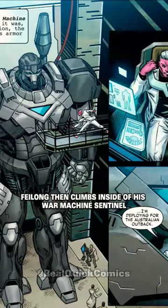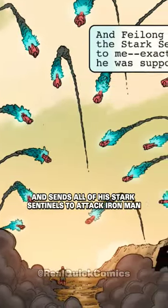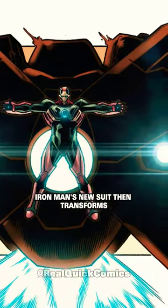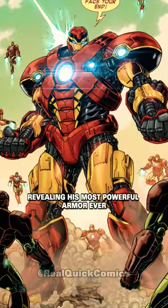Falon then climbs inside of his War Machine sentinel, the most dangerous armor on Earth, and sends all of his Stark sentinels to attack Iron Man. Iron Man's new suit then transforms and combines with the Mysterium ships, revealing his most powerful armor ever: the Sentinel Buster.